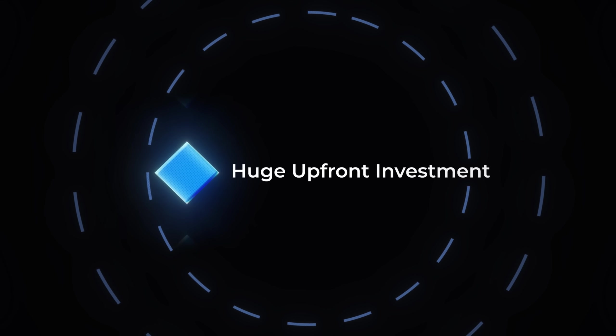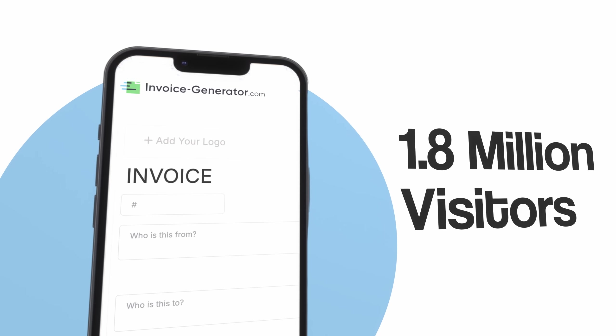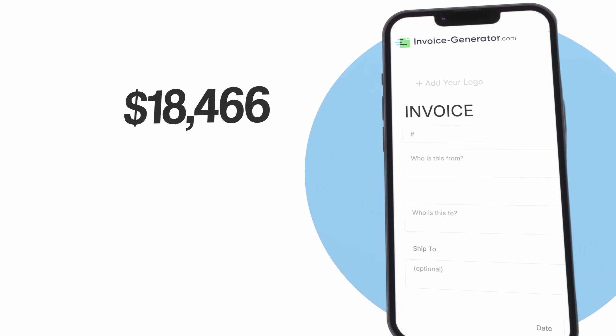Most people believe that building a successful online business requires technical expertise, huge upfront investments, and months of development. They think you need to be a programmer or hire expensive developers to create something that actually makes money. But here's what's crazy nowadays — I'm going to show you how to build a website that gets 1.8 million visitors per month and generates over $18,000 in completely passive income, and you can do it in a single day with zero coding knowledge. I've found a proven system that lets AI do all the technical work while you focus on the money-making part.